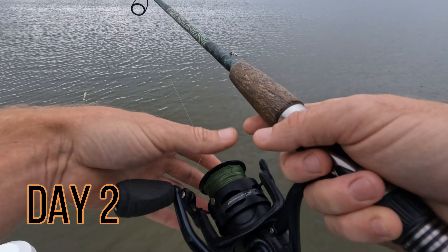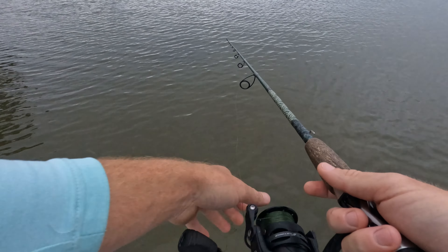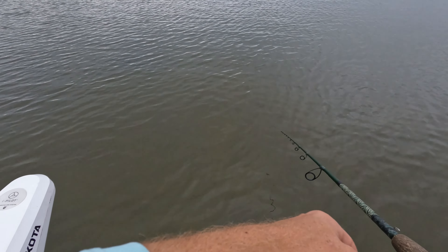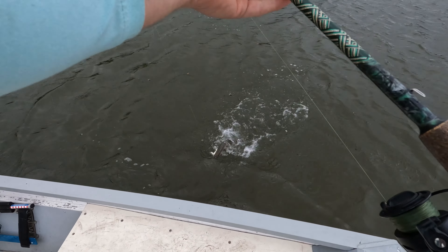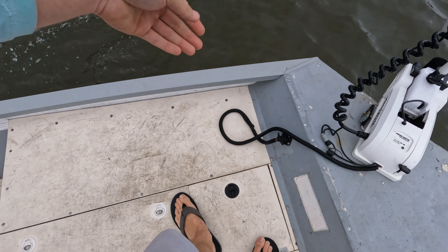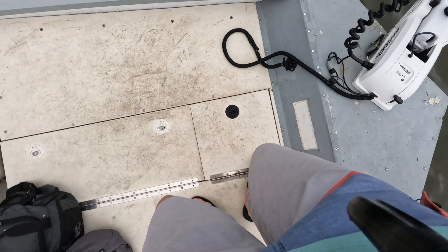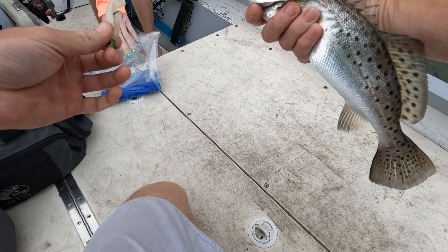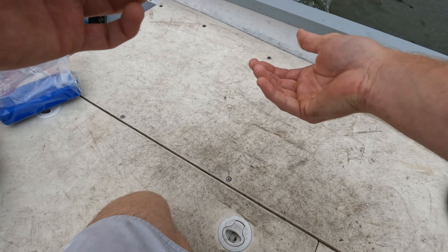Yeah, see that? That's an eat right there. That's fish, dude. I'm going to throw a topwater on that. Hey Jen, I'm going to throw a topwater on that. Decent little trout, guys. Little guy, getting the snake off the boat — he's missing a tooth.